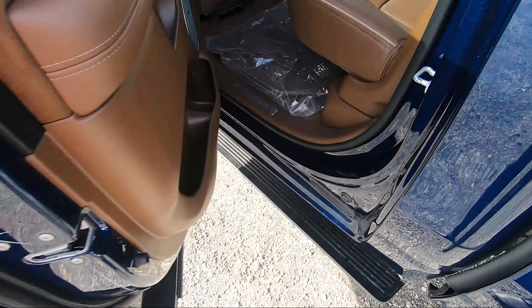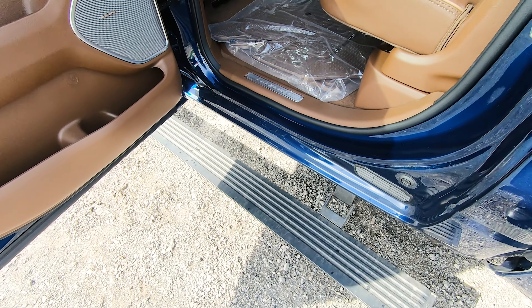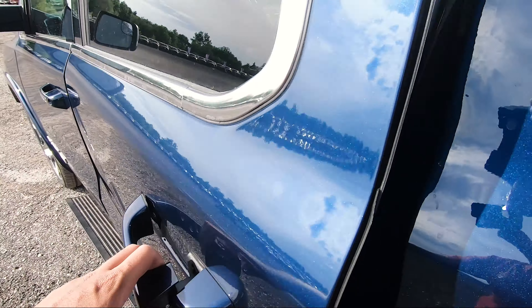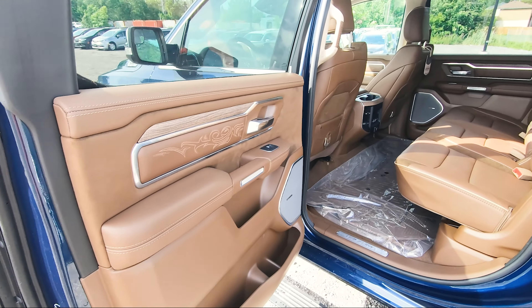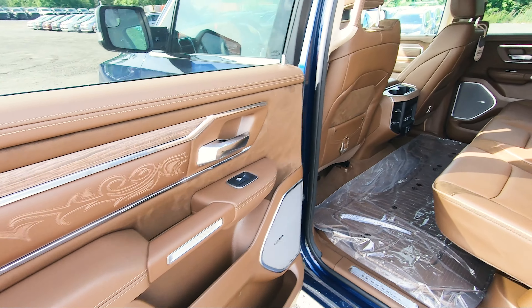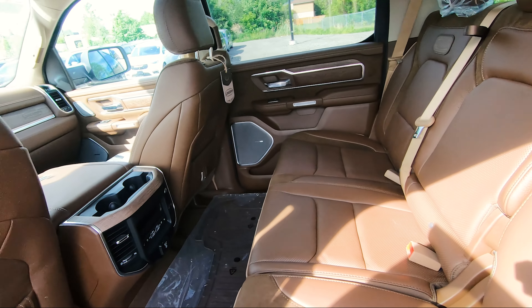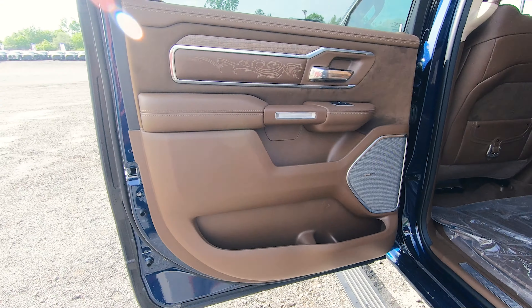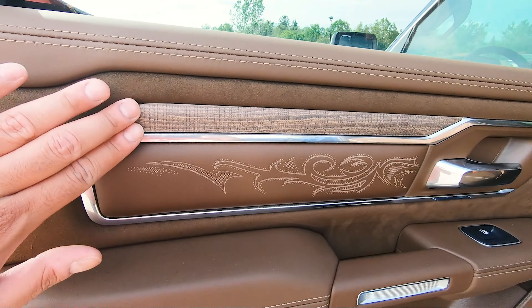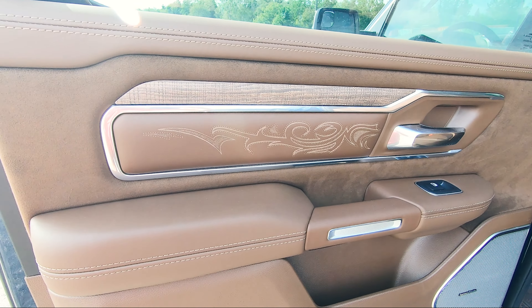When you open the doors, you do get your power side steps which come down, and once you close the doors, after a couple of seconds they fold right back up. Coming into the rear, this truck is totally filled out with the color brown — this is part of the 10th anniversary package, because this is the only color you can get. It's called Mountain Brown. If you take a look at the rear door, you get this wood trim here along all the doors.